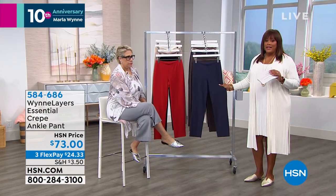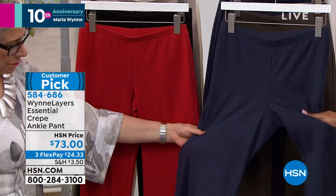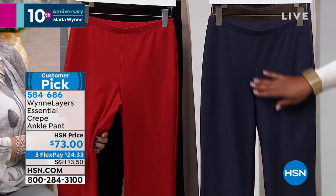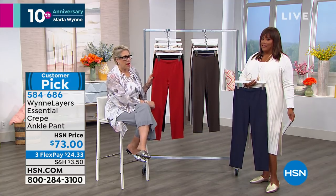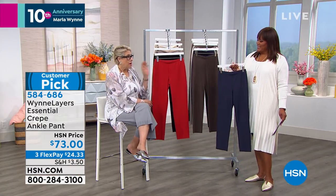Now we're moving on to the crepe pant, which goes back with the kimono duster we just showed you and the tank. These are so rich in texture. This is your crepe ankle pant — a stretch blend with about 7% spandex, made of rayon, nylon, and spandex. It's the nylon-span that keeps them from bagging out. The comparable pant elsewhere is $168 — I've bought it. It took two years to develop this fabric.